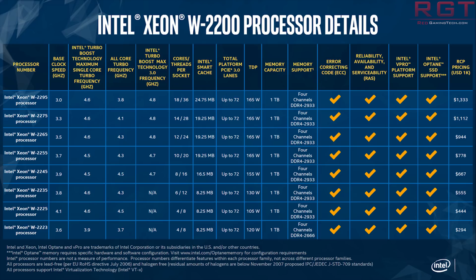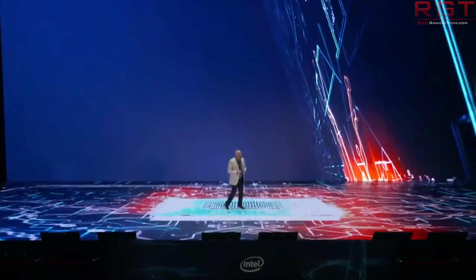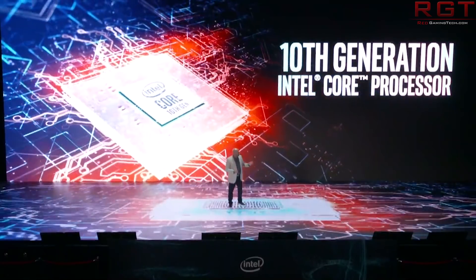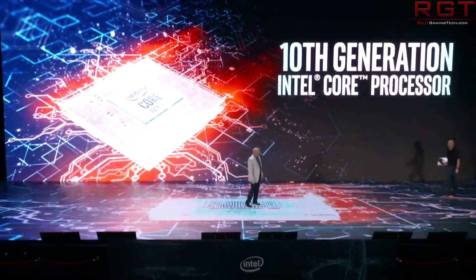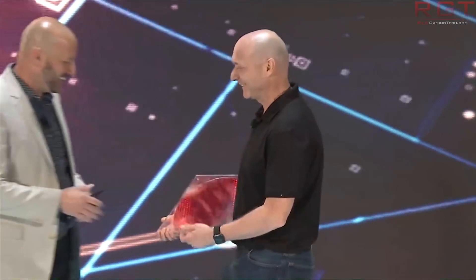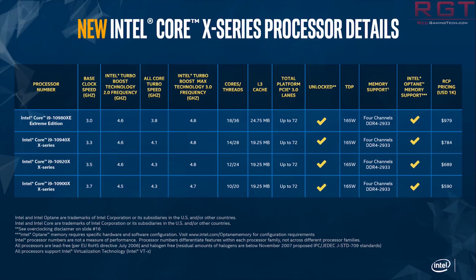Intel also had a reveal of the 10th Gen X series, which is four SKUs: an 18-core, 14-core, 12-core, and 10-core processor. The top end is the i9-10980XE, with a base clock of 3.0 GHz, an all-core turbo of 3.8 GHz, and a turbo boost frequency of 4.6 GHz, with 18 cores and 36 threads, priced at $979.